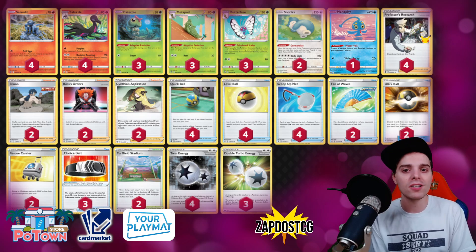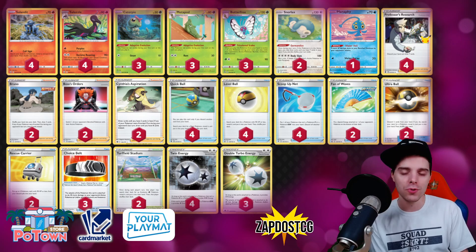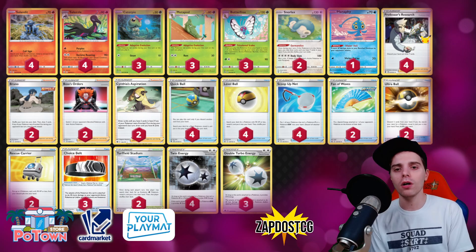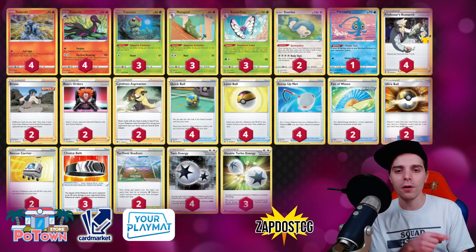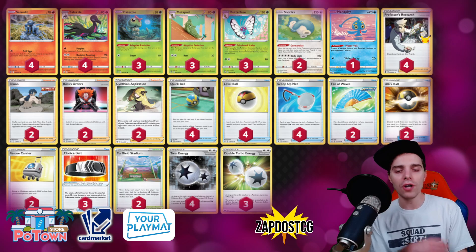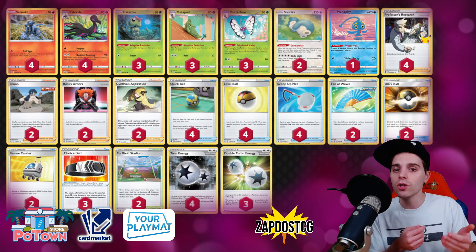You might be asking about Quick Shooting — well, because we have Scoop Up Net you don't have to be worried about Quick Shooting too much. Now we have four Quick Ball, four Level Ball, and two Ultra Ball. The reason we don't run more Ultra Balls is because Level Ball gets you almost everything: Salazzle, Salandit, Metapod, Manaphy, and Caterpie. So on top of that you have Quick Ball, Ultra Ball, and Level Ball — you're going to be able to set up Salazzle, Snorlax, attach a retreat or just go Scoop Up Net, use Snorlax Gormandize, and you're good to go.